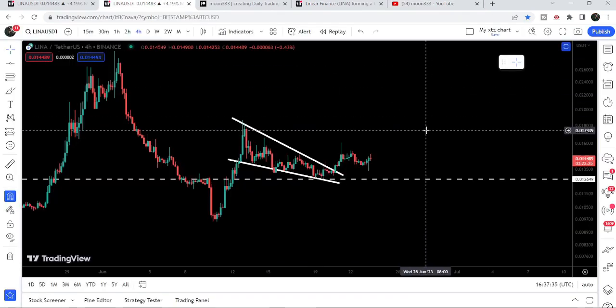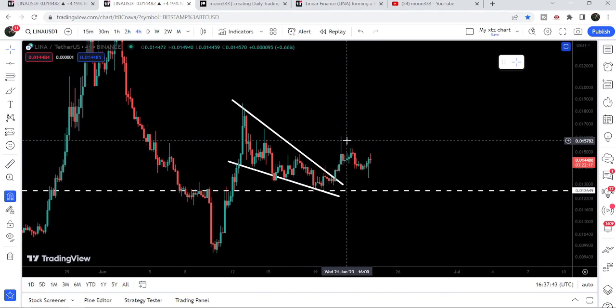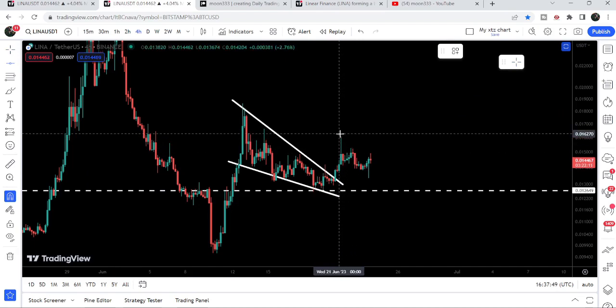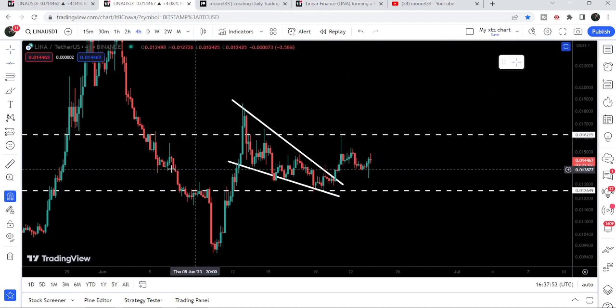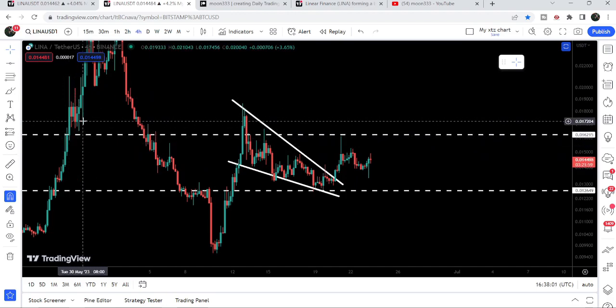Here we can see that Linear Finance has already broken out the resistance of this falling wedge pattern, and after the breakout we had a nice short rally. However, the price could not continue its move to the upside, and the reason is the resistance we have approximately at 1.62 cents. Previously this level was acting as a resistance multiple times, and this is the most recent rejection — and here it was also acting almost as a support.